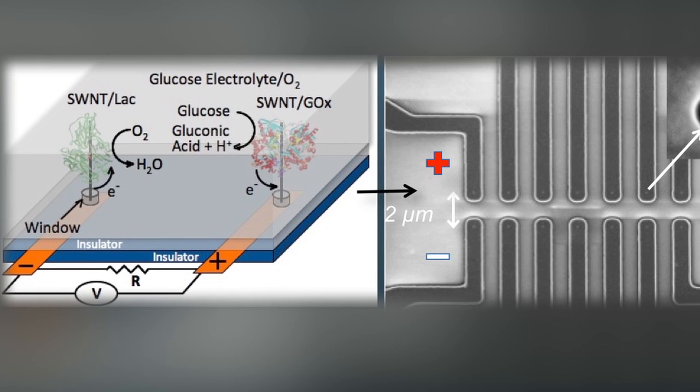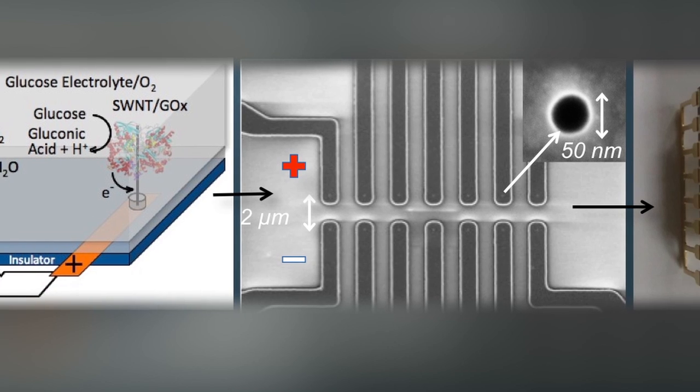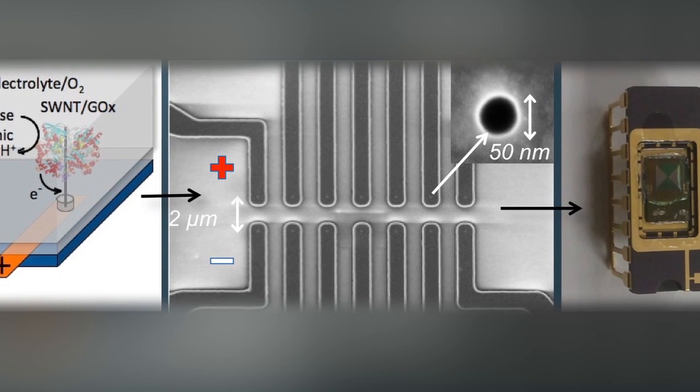He was making something called a biofuel cell, and he thought that there might be a more efficient way to put in the nanotubes to get even more power out of this device. I realized at the time that we could also continue on the same path we were doing for the cells and make the whole biofuel cell very small.